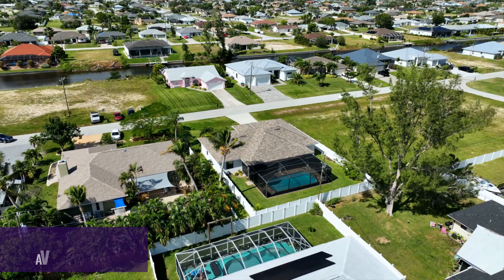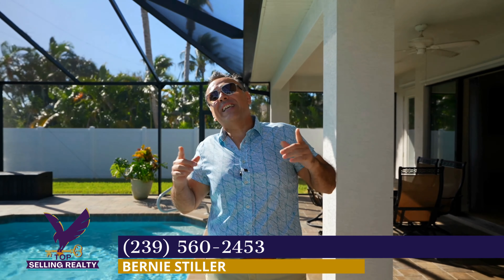Here is your chance to own Modern Elegance in Paradise. If you want to know more about this home give me a call. My name is Bernie Stiller with Top Selling Realty, and remember we are the key to your future.